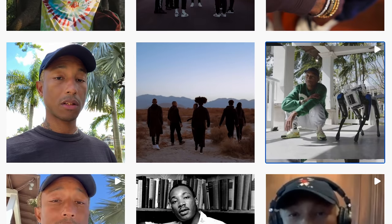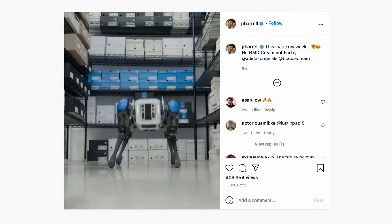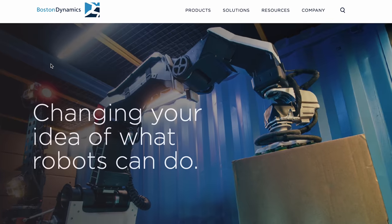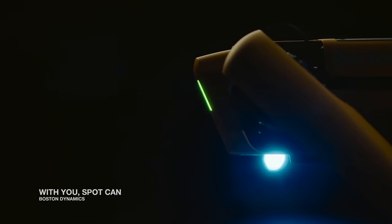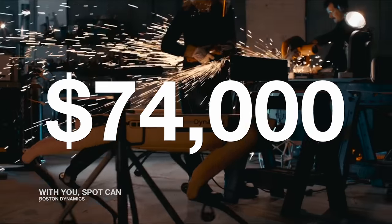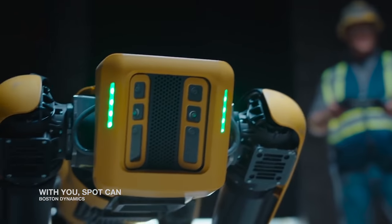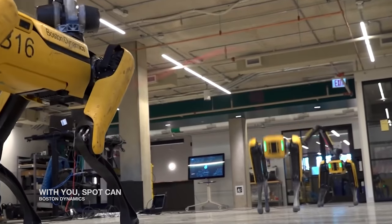Turning now to the delivery robot — meet Spot, a highly adaptive machine developed by Boston Dynamics, an engineering and robotics company. Spot is available for a base price of $74,500, with add-ons and two premium models available at an additional cost.